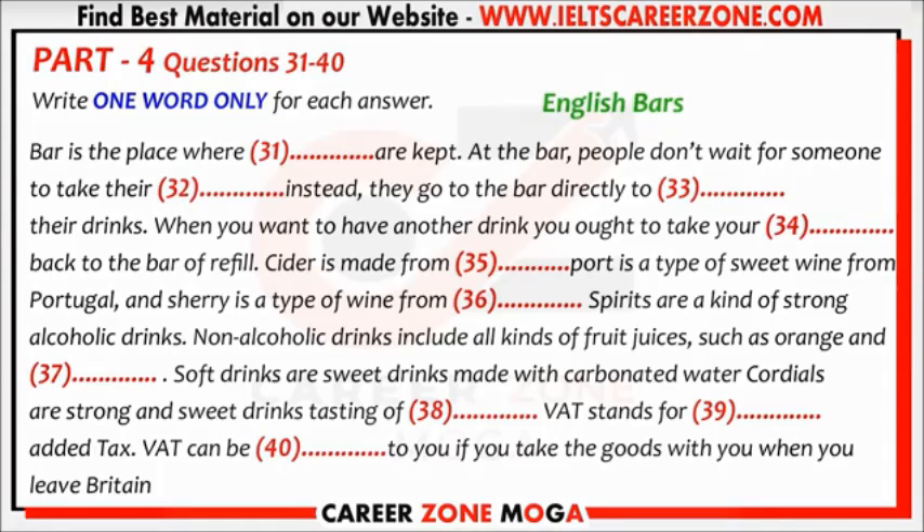You have some time to look at questions 31 to 40. Kevin, could you tell me something about the bars? I have never been to a bar.